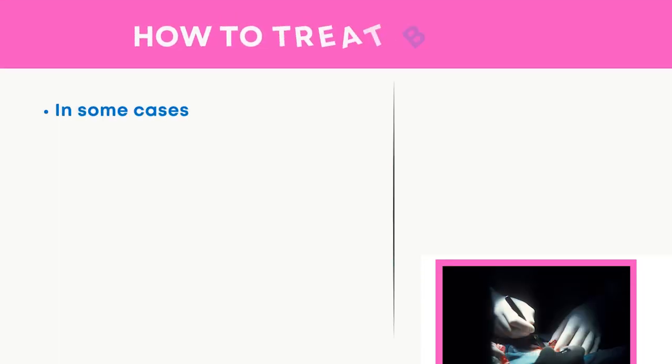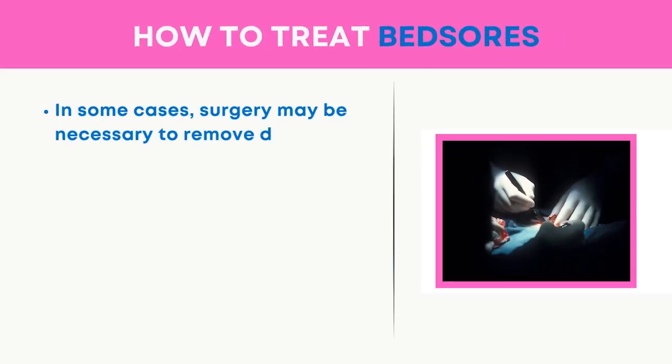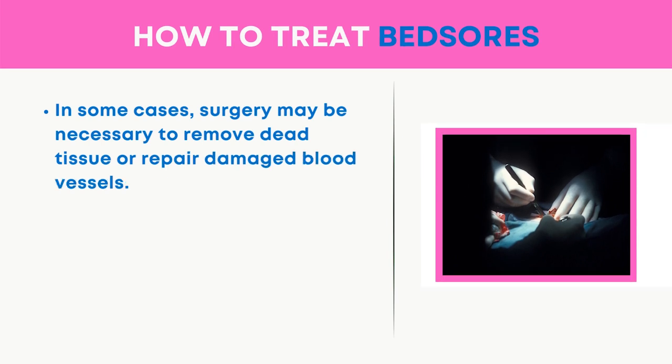In some cases, surgery may be necessary to remove dead tissue or repair damaged blood vessels.